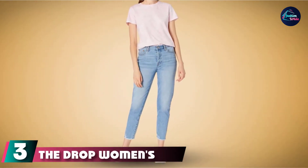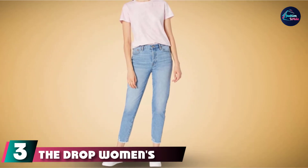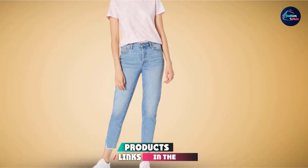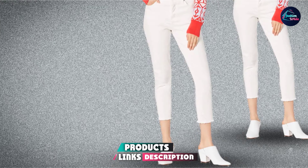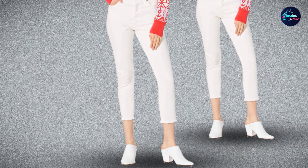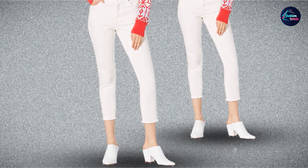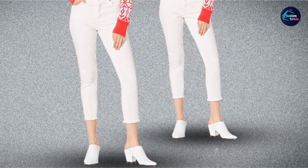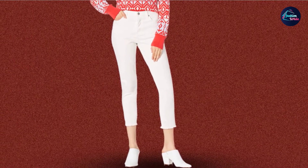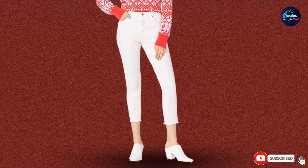The number 3 position is held by The Drop Women's Audrey Slim High-Rise Straight Fit Button-Fly Jeans. These jeans are made from 100% cotton, so they are extremely comfortable, though they will stretch out between washes — which can be a good thing if you like your denim to feel lived in. The high-rise waist will look great with crop tops for spring and summer, but these jeans also style well with sweaters, jackets, and everything else in your closet.